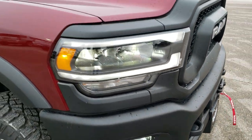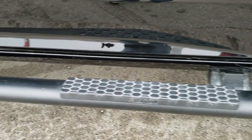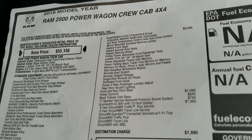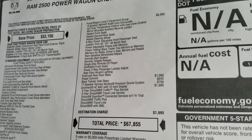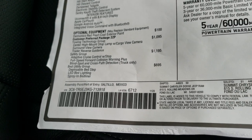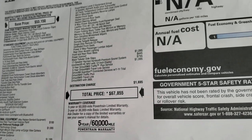We're going to check out the window sticker now. Feel free to pause this if you want to check out all the options. You can see it is a 2019 with the heavy duty 6.4 and an 8-speed automatic transmission. The MSRP on this truck is $67,855. Down here you can see the technology group, towing technology group, safety group, and bed utility group. Feel free to pause to check out all the options — I want to get to everything on the truck and explain it.